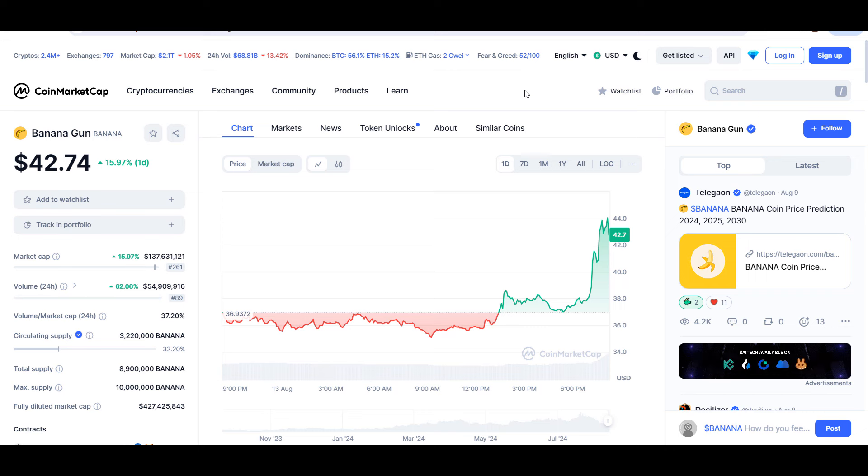Hello guys, my name is Ishan and welcome back to Super Trading YouTube channel. In this video I'll give you an update about Banana Gun token — the ticker symbol is BANANA. You can see this coin is up around 16% so far. Later in the video I'll give you the exact entry price where you should buy this coin, where to take profit, and whether buying this coin right now is a good idea or not.